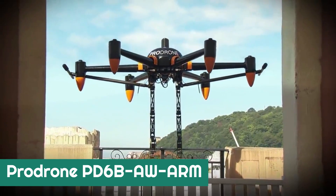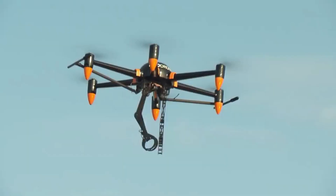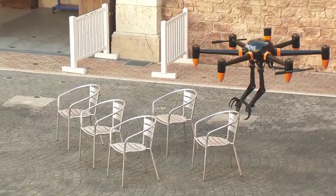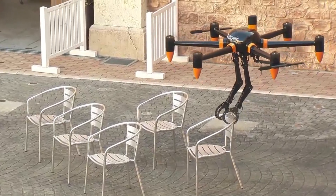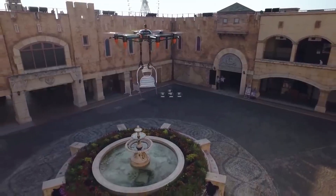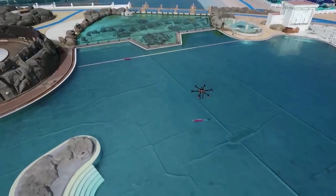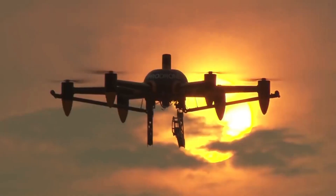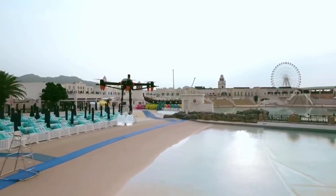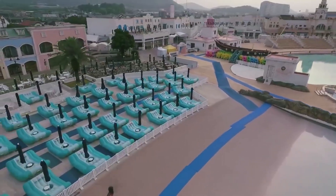ProDrone PD-6BAW Arm. A team of experts in Japan developed the world's first two-arm full-size drone. The drone weighs 44 kilograms and can hold objects weighing up to 22 kilograms in its arms. Its maximum flight speed is 60 kilometers per hour — that's enough speed to quickly give a drowning person a life buoy, for example. The drone can fly for 30 minutes on a single charge.